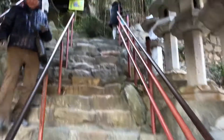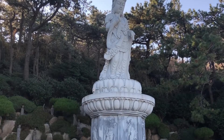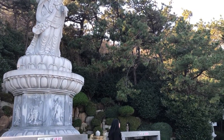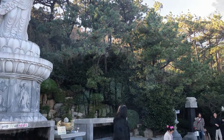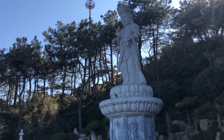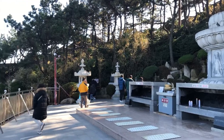It wasn't a long climb, but do be careful as the stairs were very steep. At this part of the temple, you'll get to see a nice view of the temple complex below and the seaside.